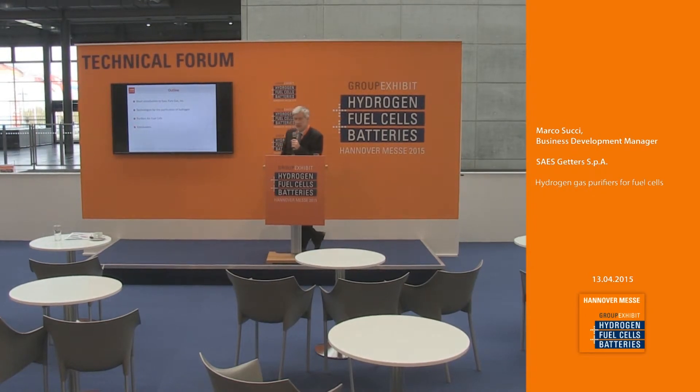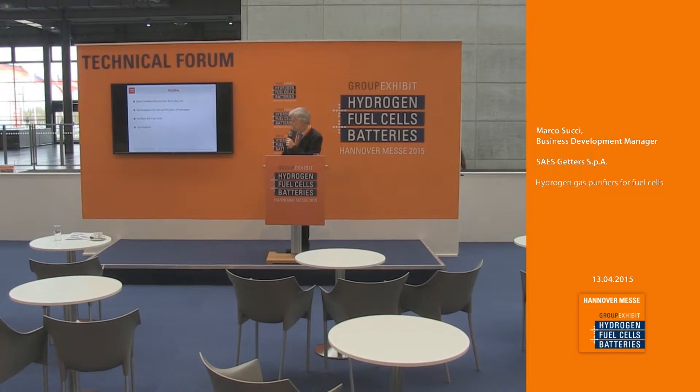Thank you for the introduction. I'm going to cover the hydrogen gas purifier for fuel cell made by SAES. I will spend a few slides to present the company with the main products, then go into the details of the technologies we use for hydrogen purification, and cover the purifiers suitable for fuel cells, followed by conclusions.